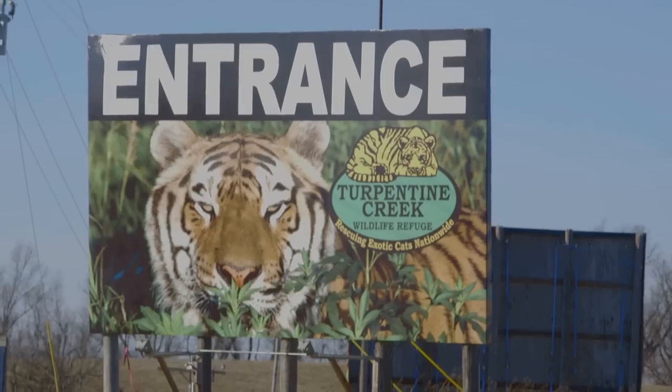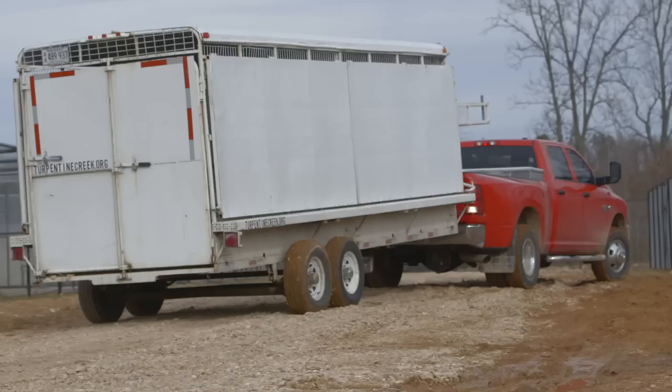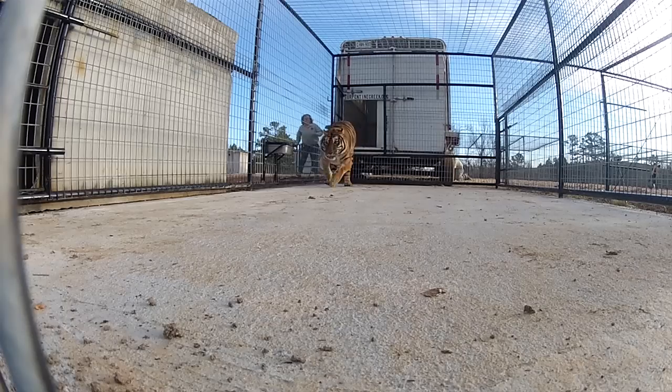We are here at Turpentine Creek Wildlife Refuge in Eureka Springs, Arkansas. We just made a two-hour drive from Mountainburg. As you can see, we're in the process of unloading two tigers that we just brought — Joella and Lily, these two female tigers. They made the trip very well, so it's just the process of getting them into their new enclosures.